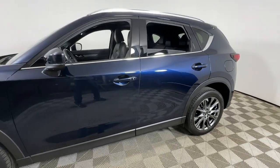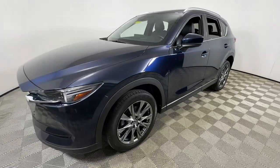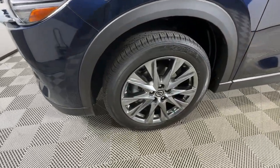Get into a car with value. 2021 Mazda CX-5. This vehicle is an outstanding buy with fewer than 30,000 miles on the odometer.